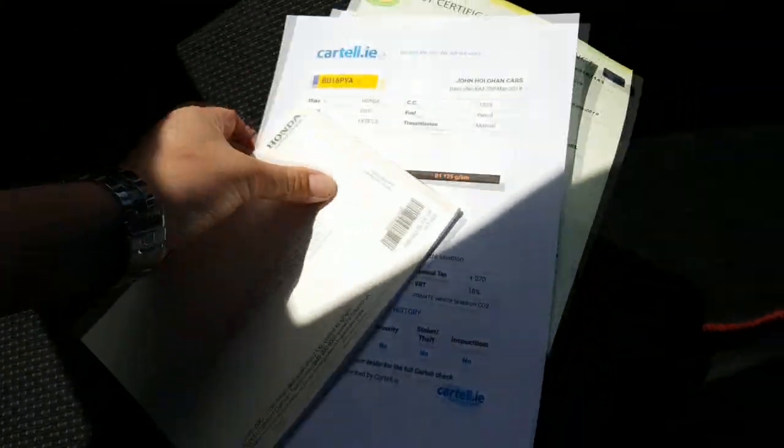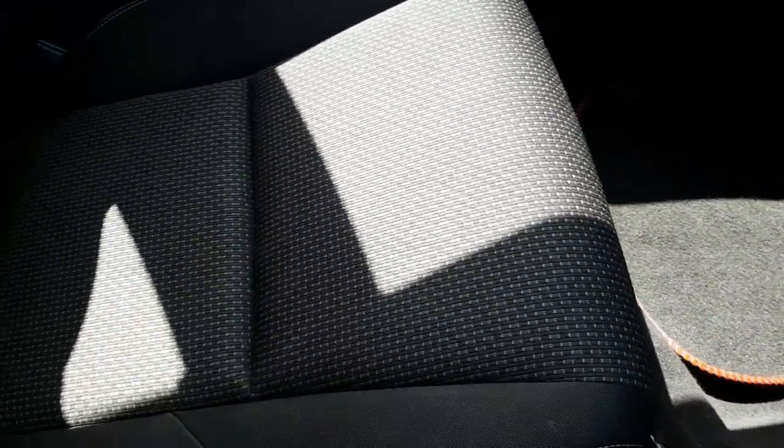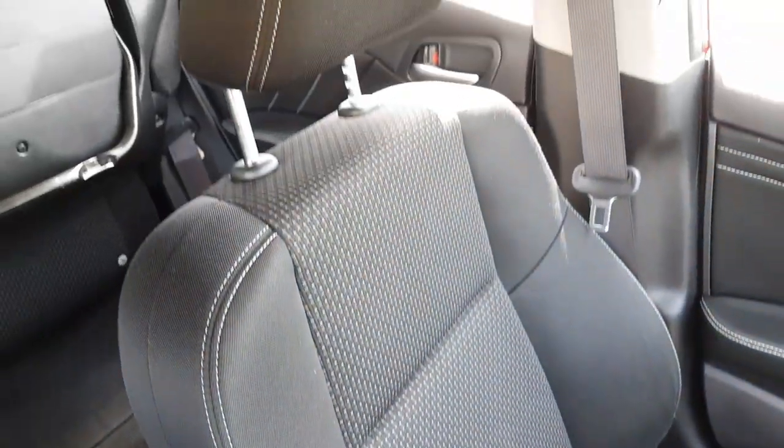We'll take the paperwork away and have a look down the footwell on this side — again all nice and clean, as is the passenger seat. Again, no tears, no burns, nothing negative.